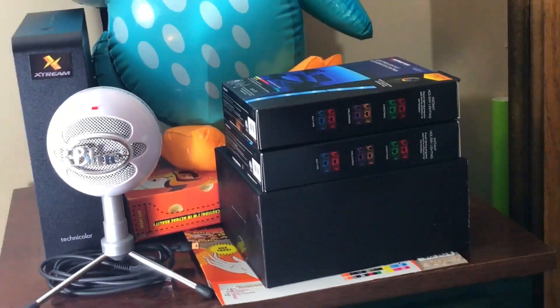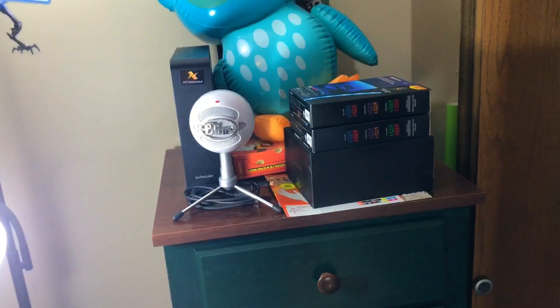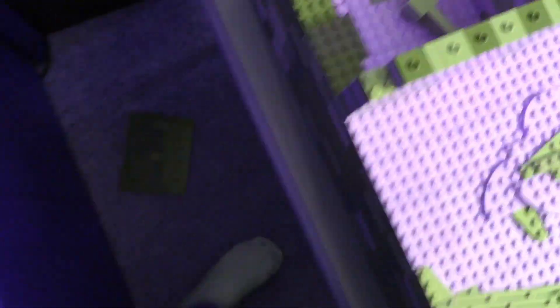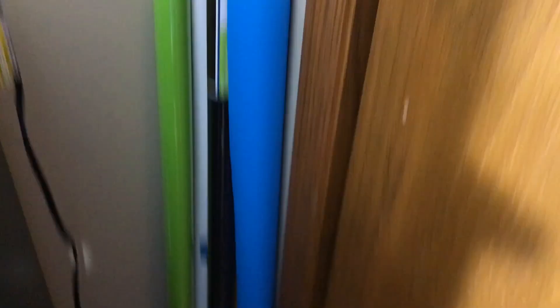Here's my microphone. And here's the case for my light strips. And some random cereal — I was going to make something off of that for my second channel. And back here we have these — I might use these as backdrops sometime.